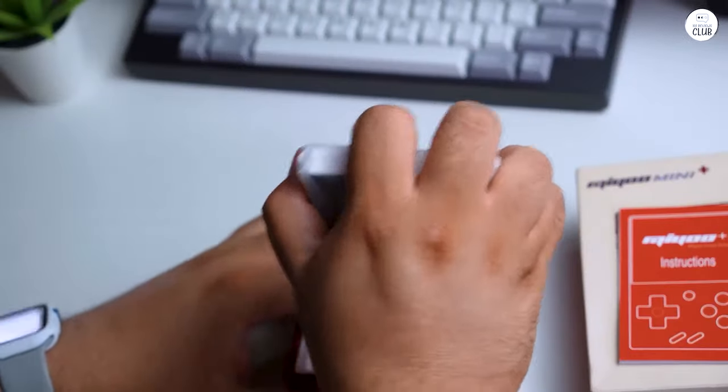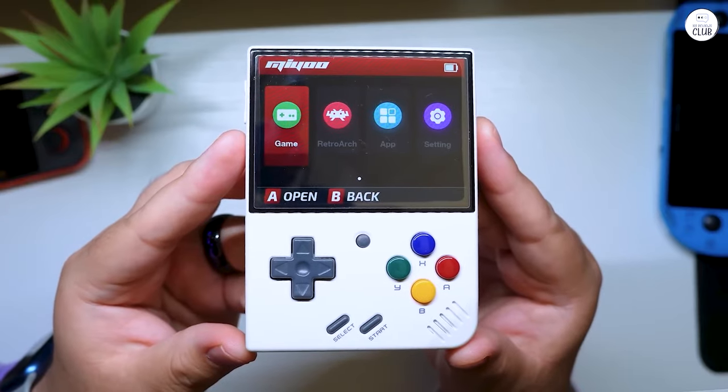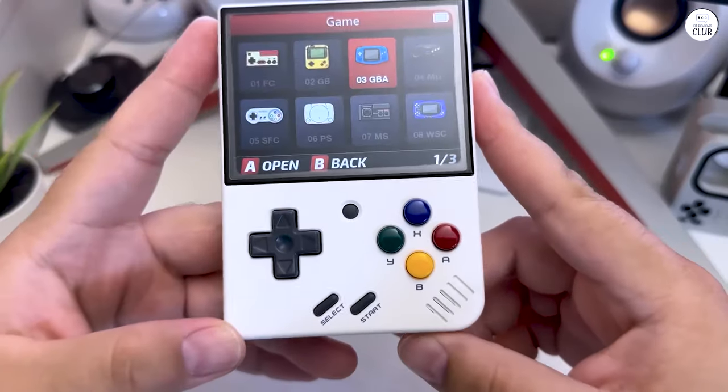The inclusion of customizable buttons and save states adds a modern twist to the retro experience, allowing me to tailor the gameplay to my preferences and convenience.